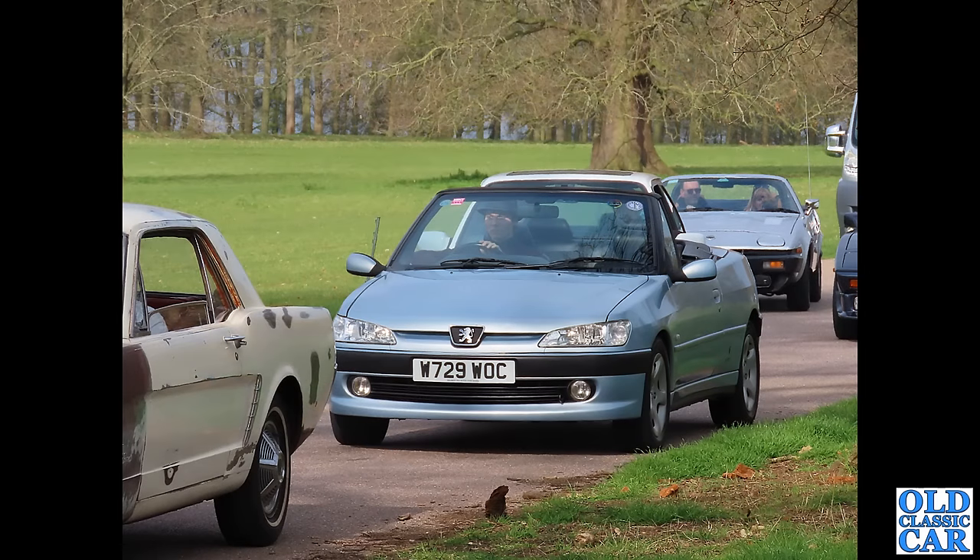Next up in this collection of classic and modern classic Peugeots, we have a 306 Cabriolet — one of the facelifted 306s. The grille changed a little bit; that's the main difference from the front end. This was at the Western Park classic car show arrivals driveway, with many cars queuing to get in, including this 306.